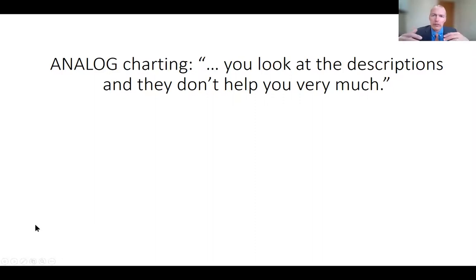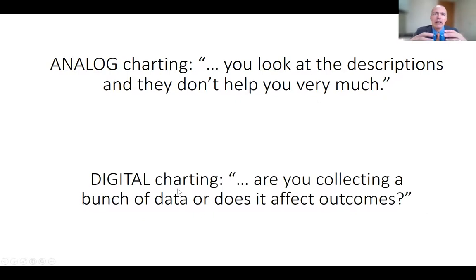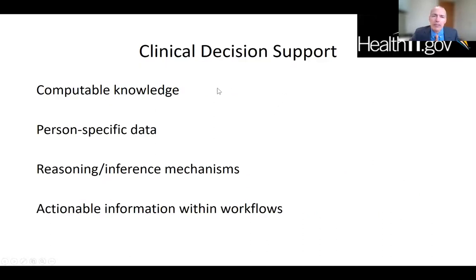All these examples of digitizing and quantifying the exam lead to a new problem: in the past, we wrote down our findings by hand — interpretations only. Digital charting is generating all these data streams, but we don't know what to do with it. Are we just collecting data, or will it actually change outcomes? For clinical decision support, all this generated data must be applied to a specific person, and the AI and machine learning behind it must be strong. But if these tools can't be incorporated into workflows or don't change a person's outcome, they won't be adopted.